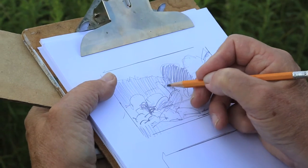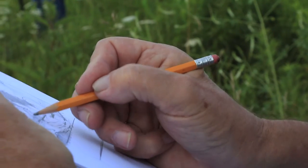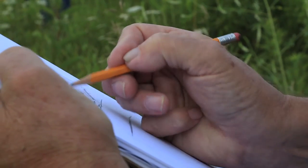I go out there to get ideas of shapes, colors, things like that, so that I can bring them back and use them on my painting to make a different kind of a picture.